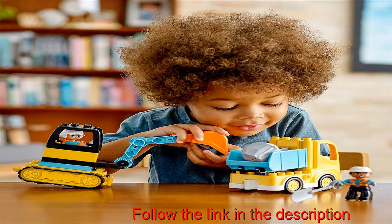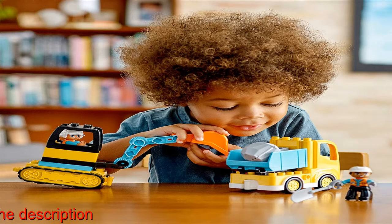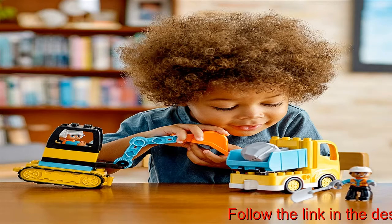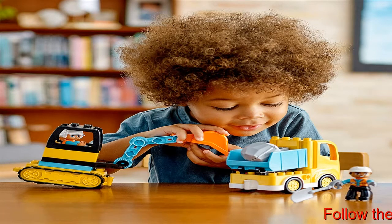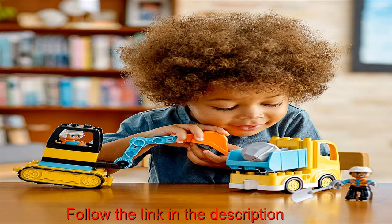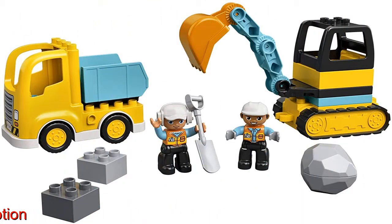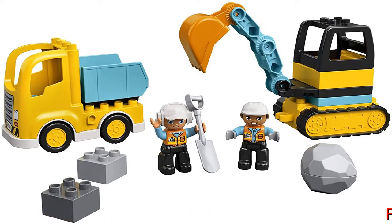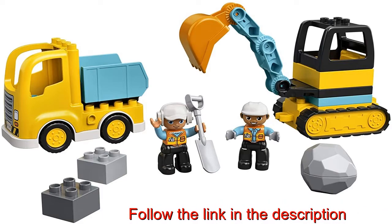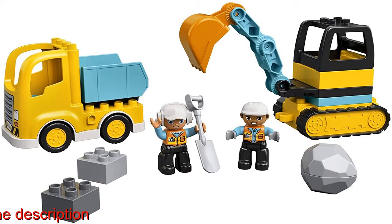Parents and preschoolers can act out construction site stories together with the Lego Duplo Truck and Tractor Excavator 10931. As they explore open-ended play, toddlers build developmental skills that last a lifetime. Includes two contemporary construction worker figures, a push-along truck with a tip function, a push-along excavator with a rotating digger, and a toy boulder that kids can open up.